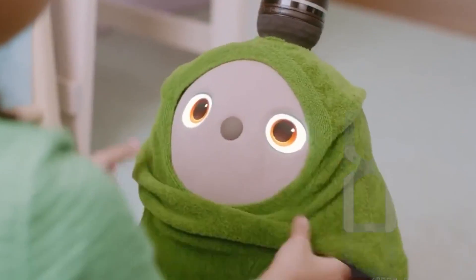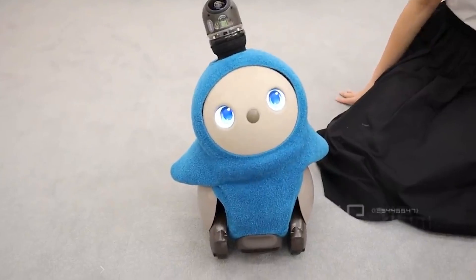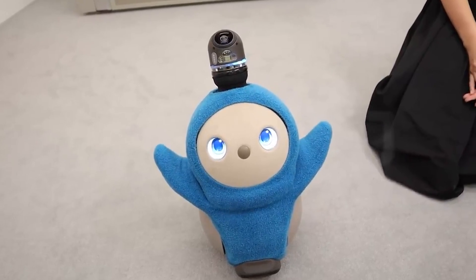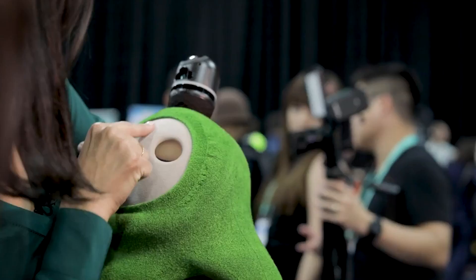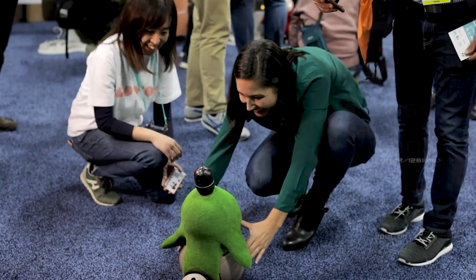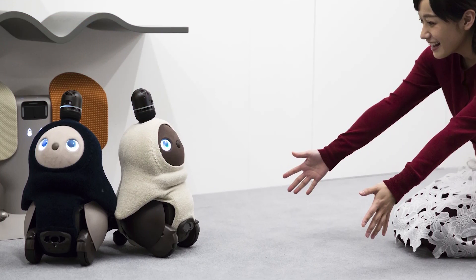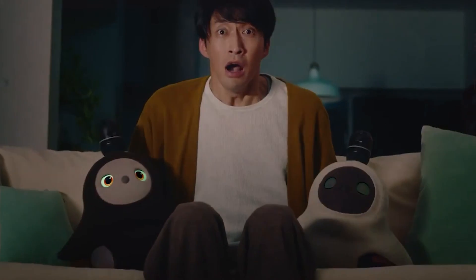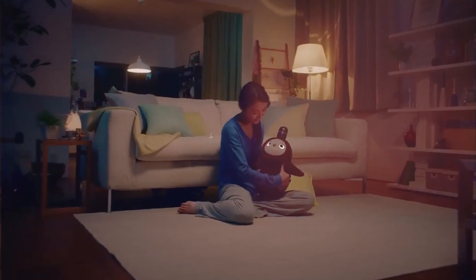Lovat takes emotional connection to the next level. It's not just a robot — it's an emotional expert. This adorable companion has a highly sophisticated emotional awareness. It can provide caring companionship, understand and respond to your moods, and even learn how to make you the happiest. For $2,899.94, you're bringing home a robot friend that's tuned into your emotions, ready to offer companionship and tailored to lift your spirits.